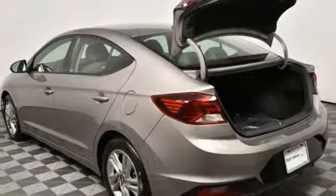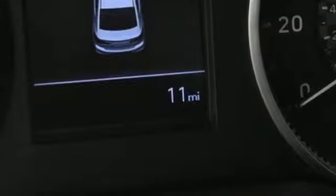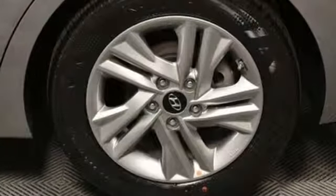Continuously variable automatic transmission, aluminum wheels, gas pressurized shocks, and inline four-cylinder engine.